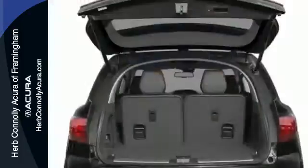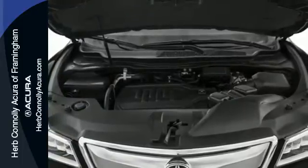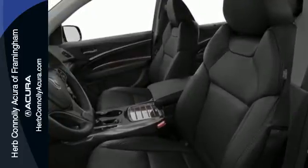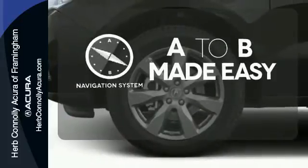The on-demand multi-use display is the ultimate interface. It also comes equipped with tri-zone climate control, multi-view rear camera, home link, and an integrated dynamic system. Never feel lost again with the navigation system.